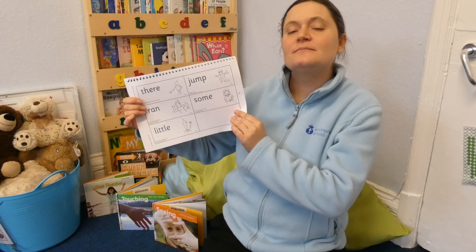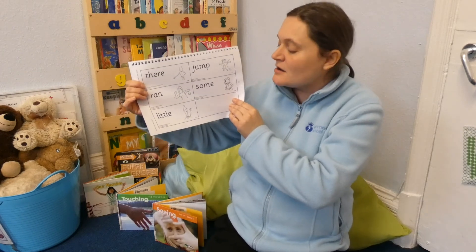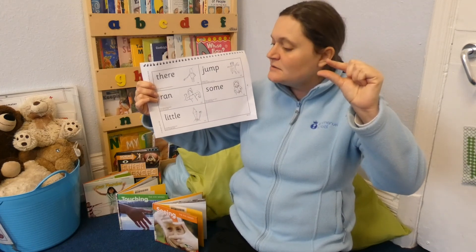My second word is 'ran.' You need to pretend that you're running. Can you think of a sentence using that word? Great idea. So my sentence is: he ran to the park.